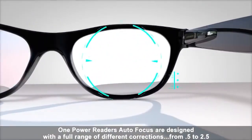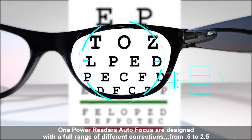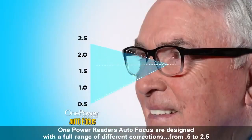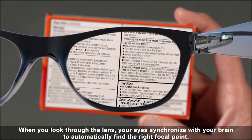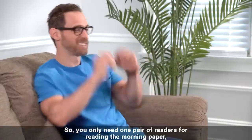One Power Readers Autofocus are designed with a full range of different corrections, from 0.5 to 2.5. When you look through the lens, your eyes synchronize with your brain to automatically find the right focal point. So you only need one pair of readers.